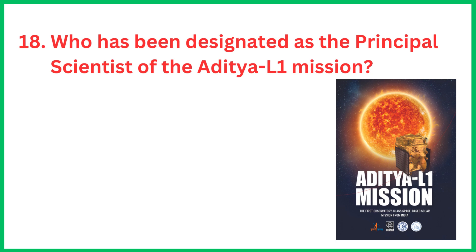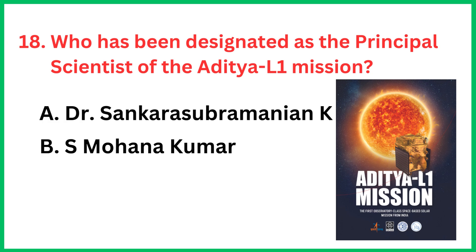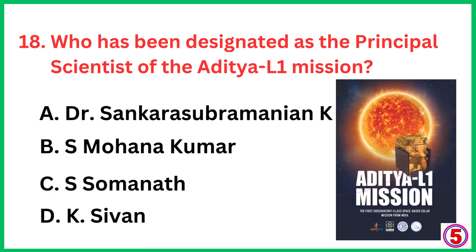Who has been designated as the principal scientist of the Aditya L1 mission? The correct answer is option A, Dr. Sankara Subramanian K.